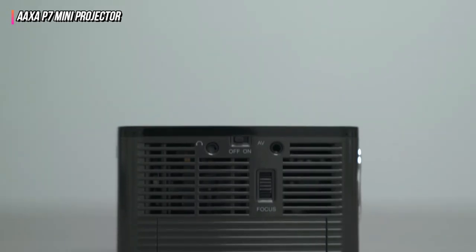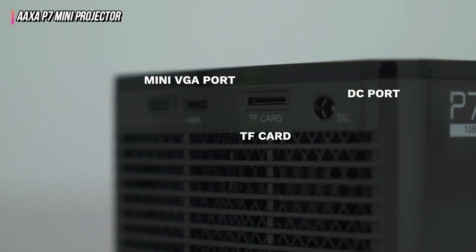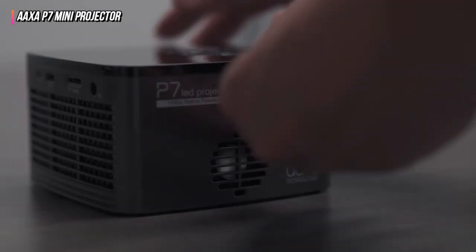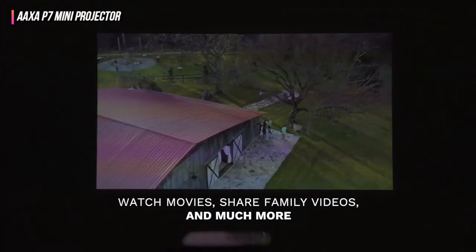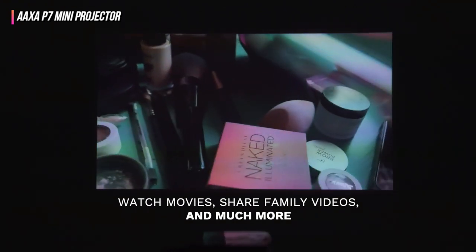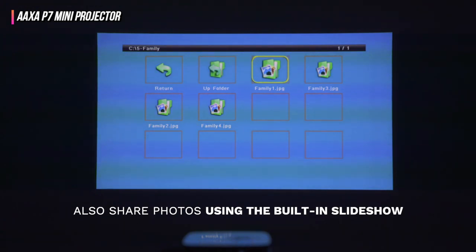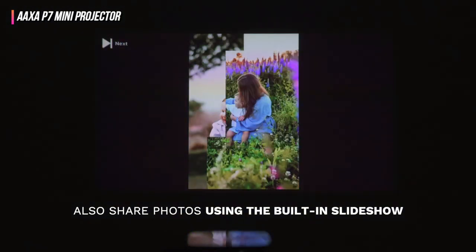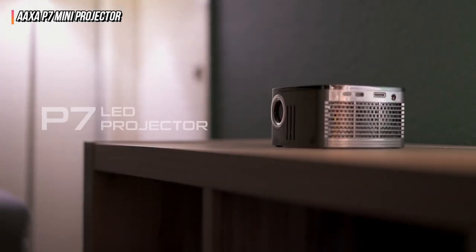There is also an HDMI connector, a microSD slot, a USB Type-C port, and a mini VGA port. This projector has a maximum projection size of 120 inches and a minimum projection size of 16 inches. Since the projector only offers 600 lumens of brightness, it should be used mostly in dark spaces. The good news is that you won't need to replace its bulb since its LED light source has a lifetime of 30,000 hours. While the AXA P7 mini projector features built-in 2-watt speakers, don't anticipate the highest audio quality.